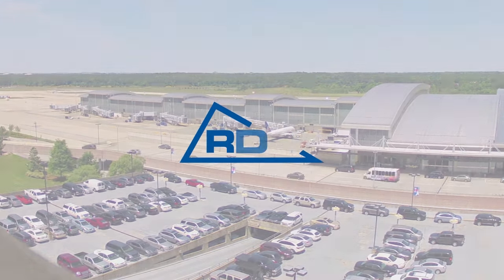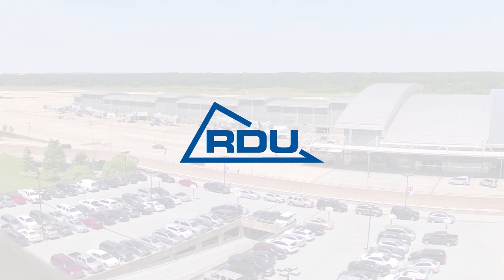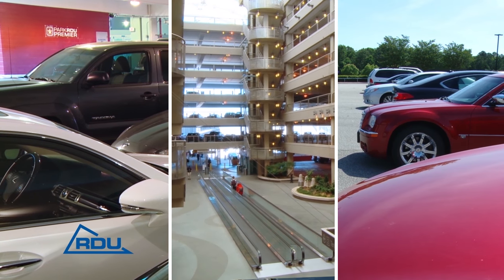At RDU International Airport, we're striving to make your travel and airport parking experience easier. We have lots of great parking options to fit a variety of needs and budgets.